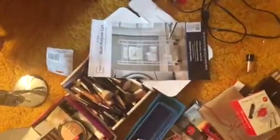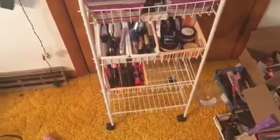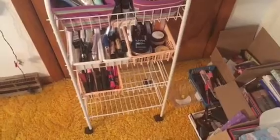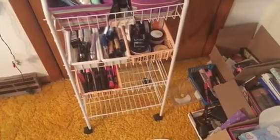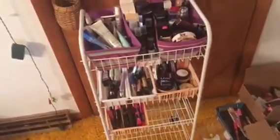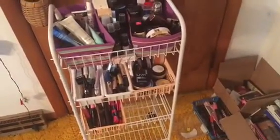This is the shelving unit I got — it's pretty sturdy. You could probably not use the wheels if you don't want them; you can use it without the wheels. I could take the wheels off, but for now I just wanted to show you what I'm doing and what my project looks like.